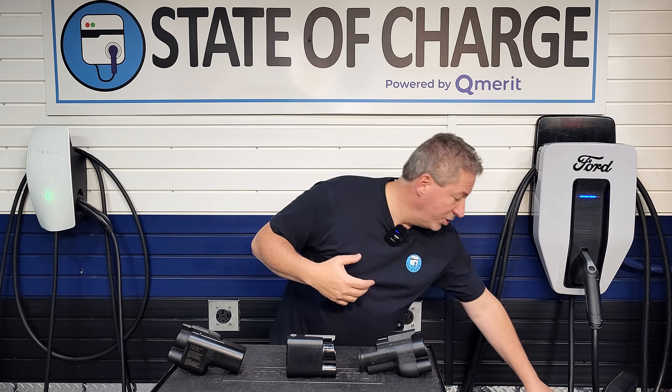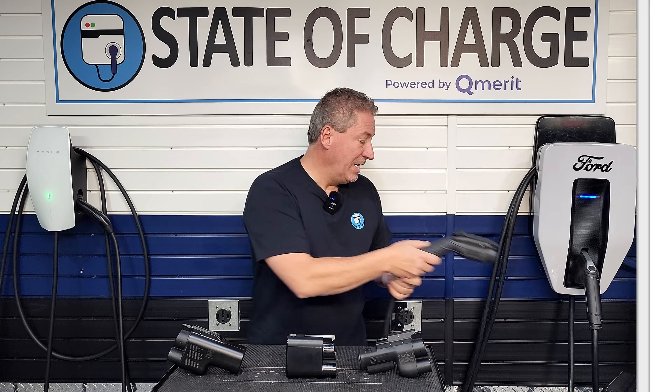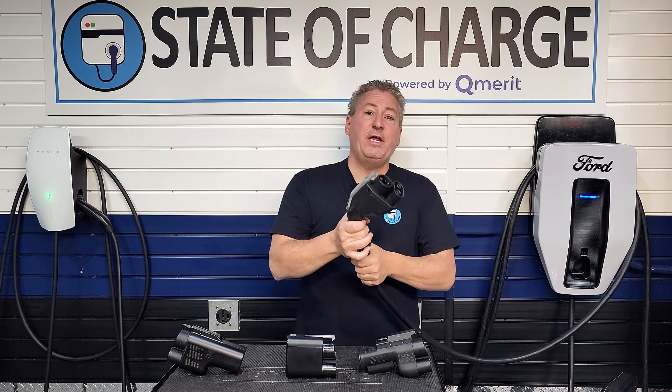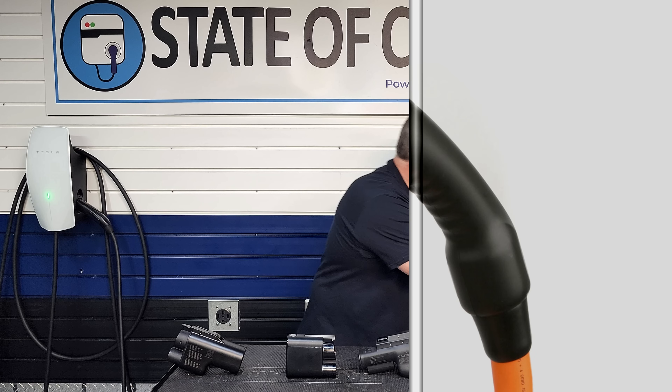Tesla has this plug. All of the other manufacturers that make and sell electric vehicles in North America, including Volvo and Polestar, use a different connector. It's called the J1772 for AC charging — your lower-powered home charging. And they all use this connector here, which is called the CCS1 connector, for DC fast charging.